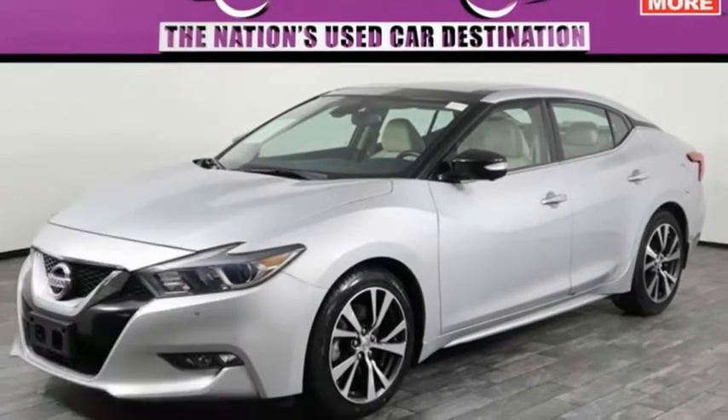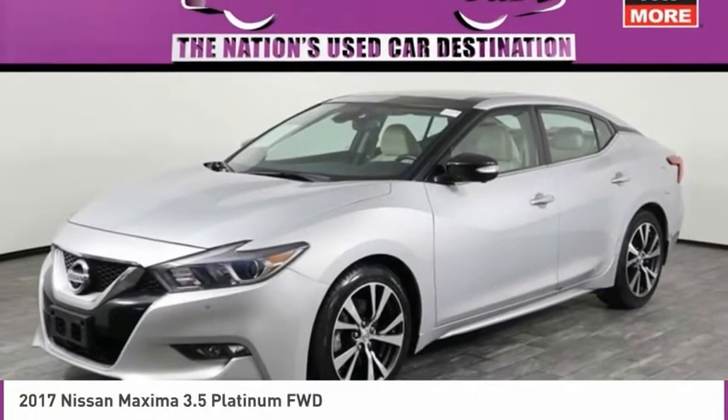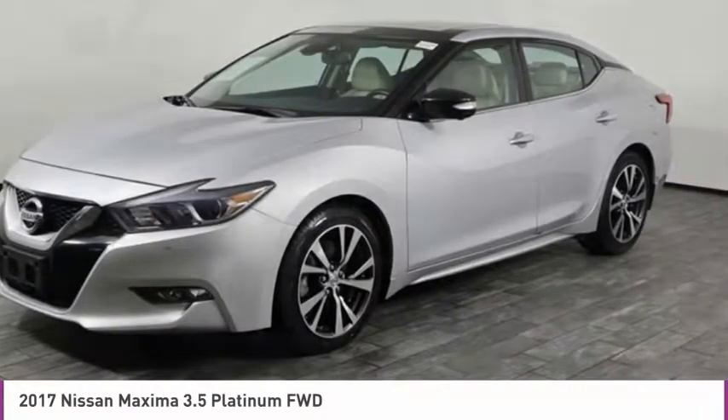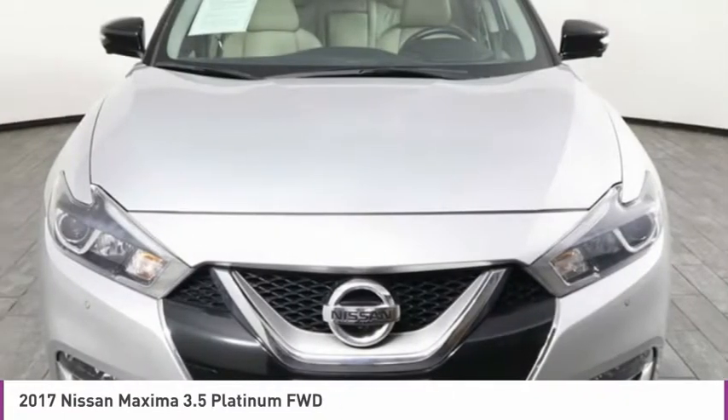We are pleased to show you the 2017 Maxima. Maxima offers elegance with an edge. The spacious interior provides refined comfort for up to five passengers.